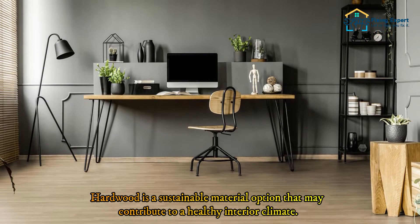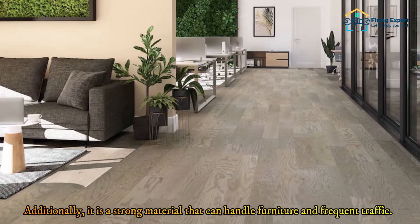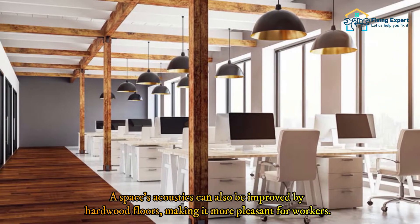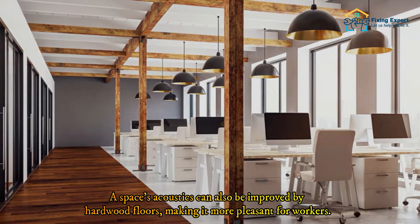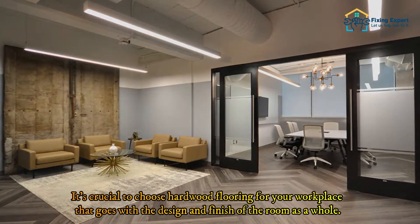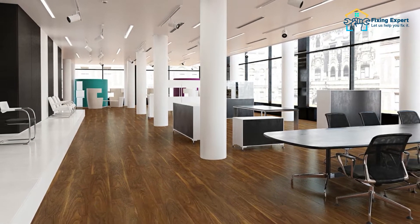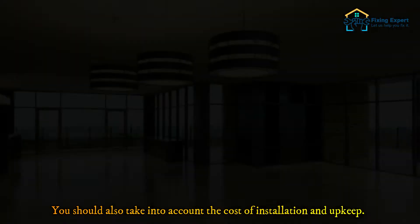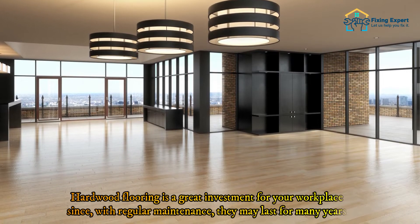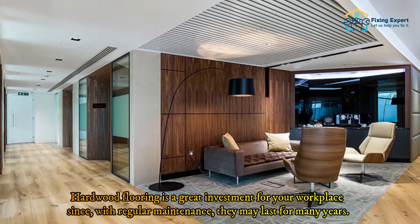Hardwood flooring has several advantages for offices. It is a sustainable material option that may contribute to a healthy interior climate, and it is strong enough to handle furniture and frequent traffic. A space's acoustics can also be improved by hardwood floors, making it more pleasant for workers. It's crucial to choose hardwood flooring that goes with the design and finish of the room, and you should also consider the cost of installation and upkeep. With regular maintenance, hardwood floors can last for many years.